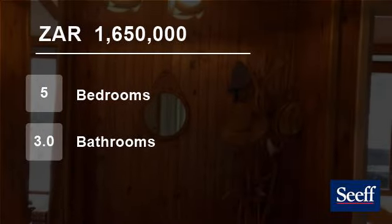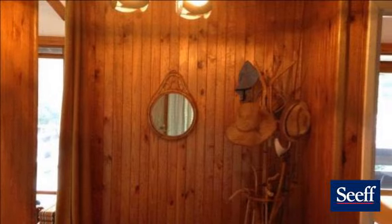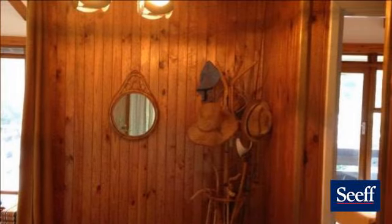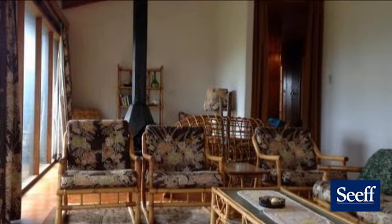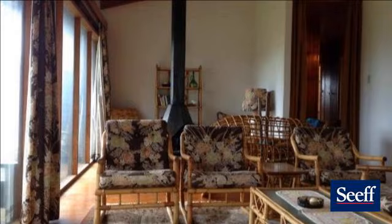Welcome to this five-bedroom house for sale in Glentana, Groot Bracovia, South Africa, for R1,650,000. Stunning wooden house that is well maintained with loving care.